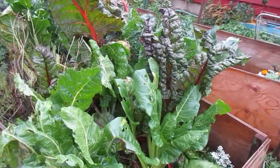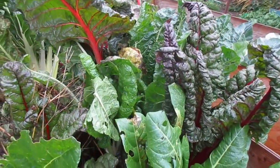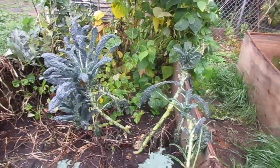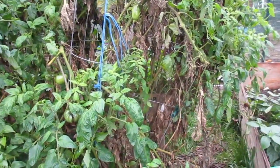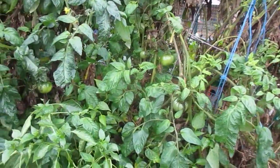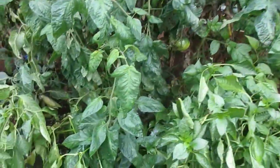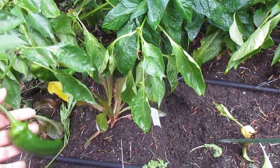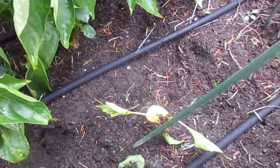Still have quite a bit of chard and the kale over here is doing really well, both types. Getting peppers, mostly jalapeños, but there are golden treasures coming. There is one paprika down there too.